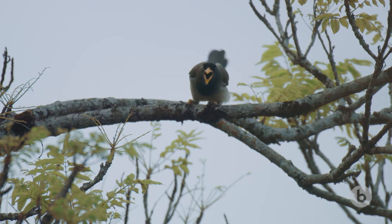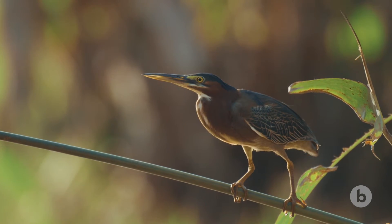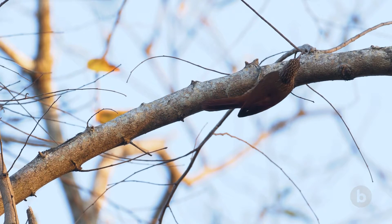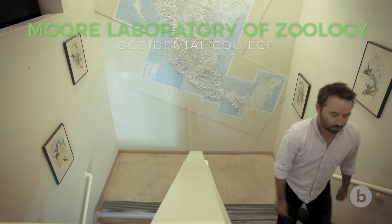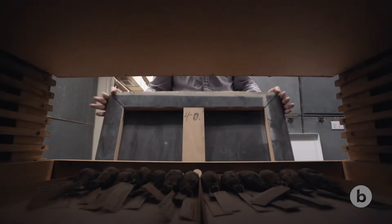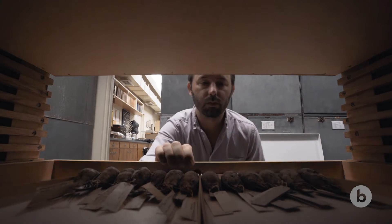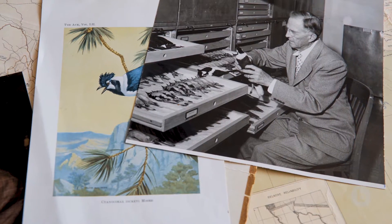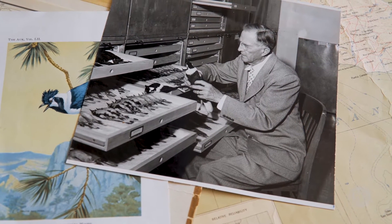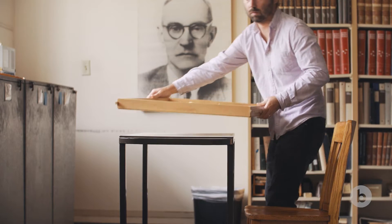While this transformation has clearly taken a toll on Mexico's birds, understanding its full impact is only possible because of one man's peculiar obsession. The Moore Laboratory of Zoology was started by a fellow named Robert T. Moore. He was a businessman, a mountain climber, a poet, and also an ornithologist. The birds of Mexico were kind of this big, undiscovered land of potentially new species.